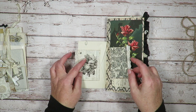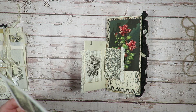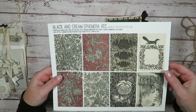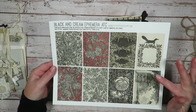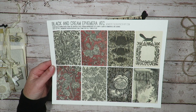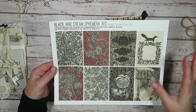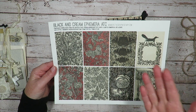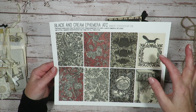Here's the sari silk ruffle. The journaling card sheets — there are two of them in the Black and Cream ephemera bundle — were what really grabbed my attention. Journaling cards are one of my favorite types of ephemera to put into my journals. I love to embellish them, use them as they're meant to be used as journaling cards, and also as small pockets and tuck spots.